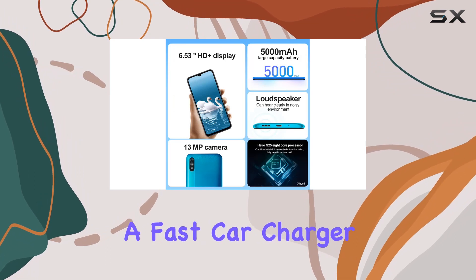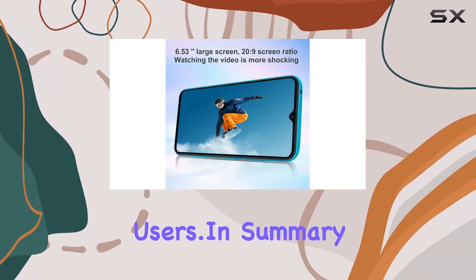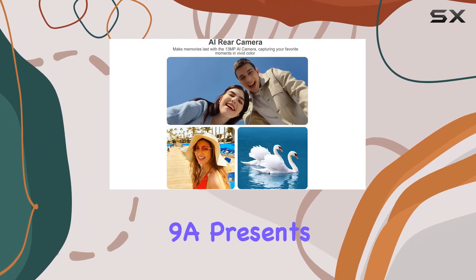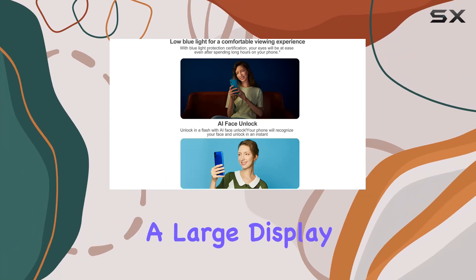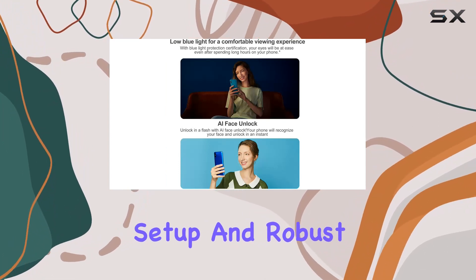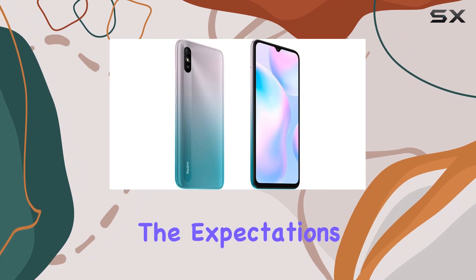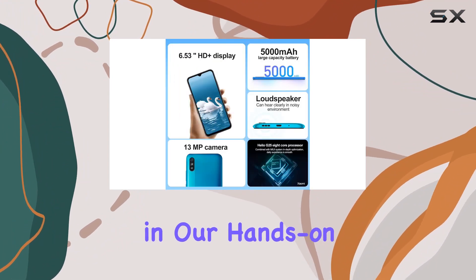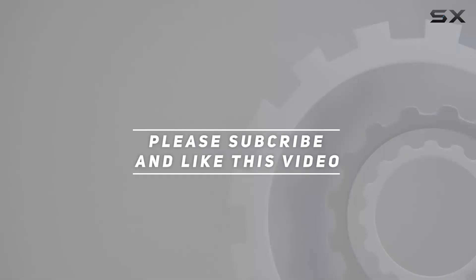The inclusion of a fast car charger in the bundle adds convenience for on-the-go users. In summary, the Xiaomi Redmi 9A presents an enticing option for budget-conscious users, combining a large display, decent camera setup, and robust battery life. Stick around to see if this budget beast lives up to the expectations or falls short in our hands-on review. Check out the video description for updated price, and thank you for watching.